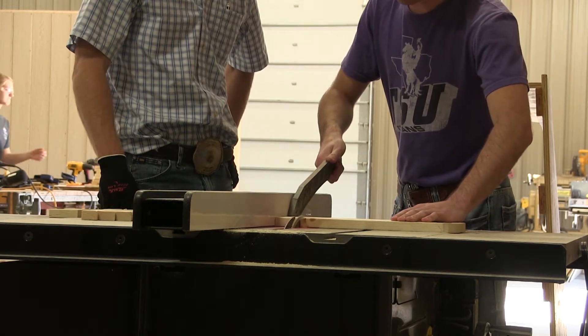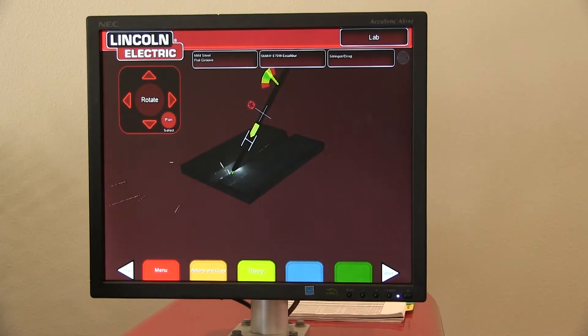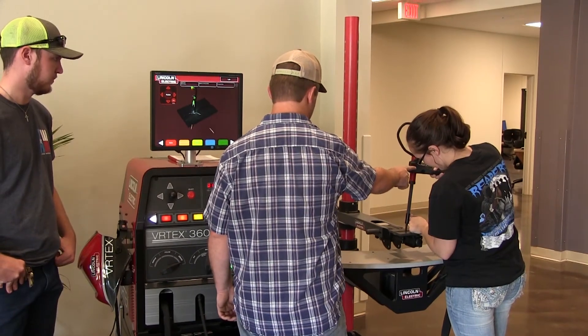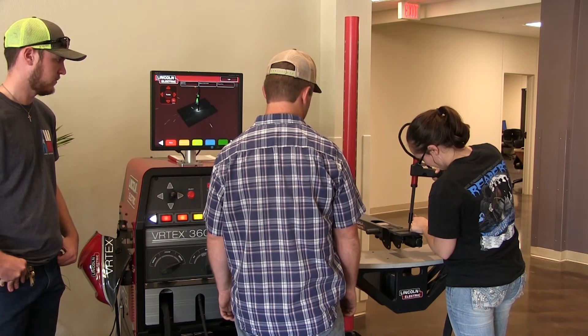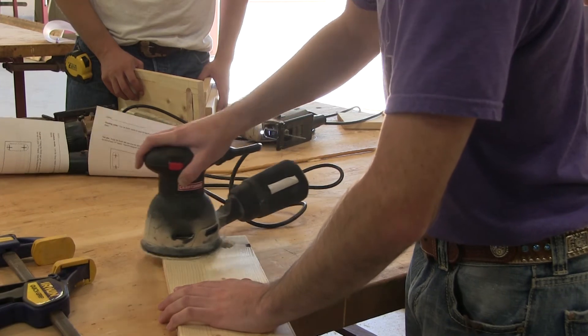We have labs that join every one of our Ag Mechanics classes. Along with the classrooms, we have the lab space to house that all in one. Here at the Agricultural Field Machinery and Fabrication Facility, we have a welding lab, a power units lab, and an all-purpose Ag Mechanics lab.